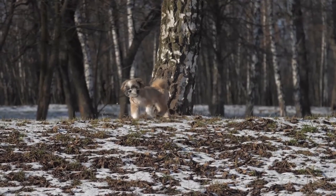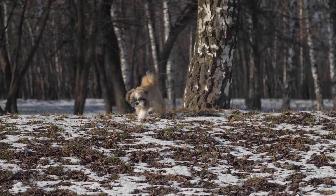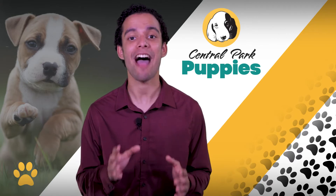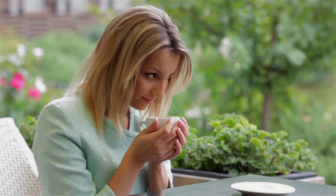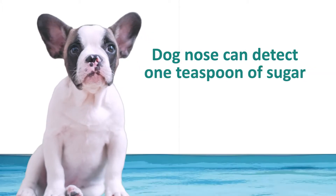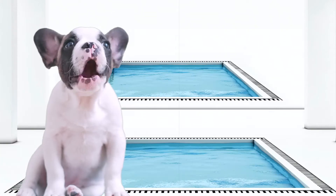Puppies absolutely love exploring their new surroundings. They'll do this primarily with their noses, which are vastly more powerful than ours — in fact, about 40 times better. Fun fact: the average human nose can accurately detect a teaspoon of sugar mixed into an eight-ounce cup of coffee. In comparison, the average dog nose can detect that same teaspoon of sugar in a tank of one million gallons of water — that's about two swimming pools.